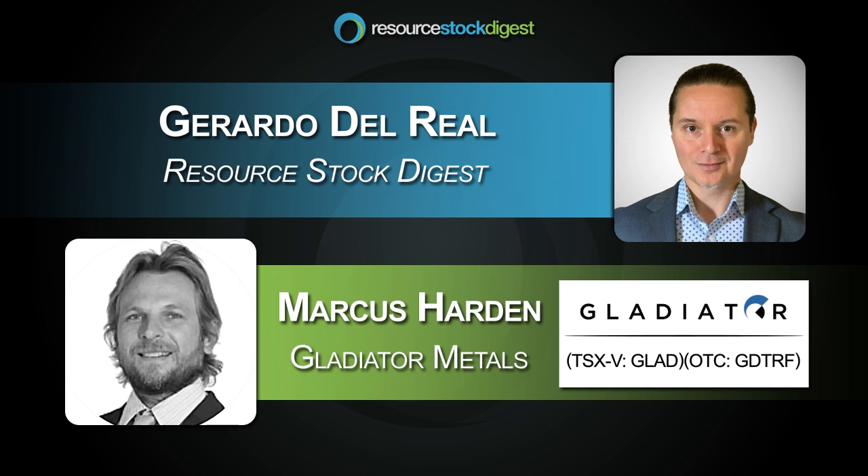The plan for the summer for Gladiator is to start stepping away from our sort of advanced target areas. Cowley Park and the Chiefs Trends have been drilled to fairly close spacing. We feel they're pretty much ready for advancing to resource definition. But the big push for the summer has been exploring for extensions for those deposits, but also starting to explore for analogs under cover.